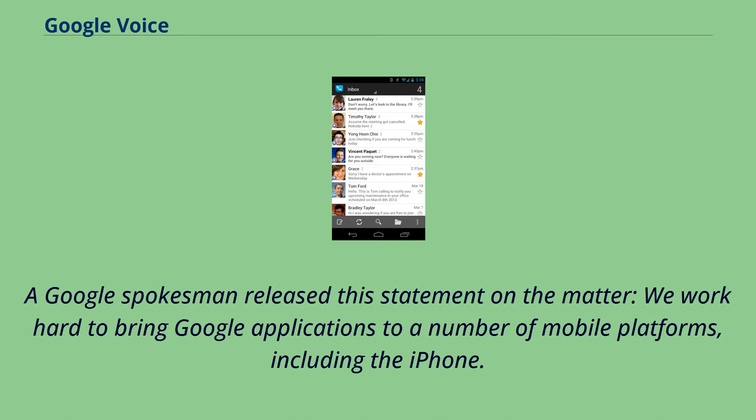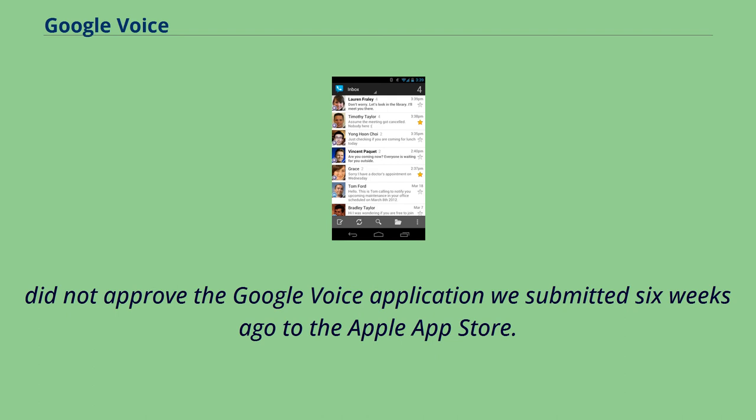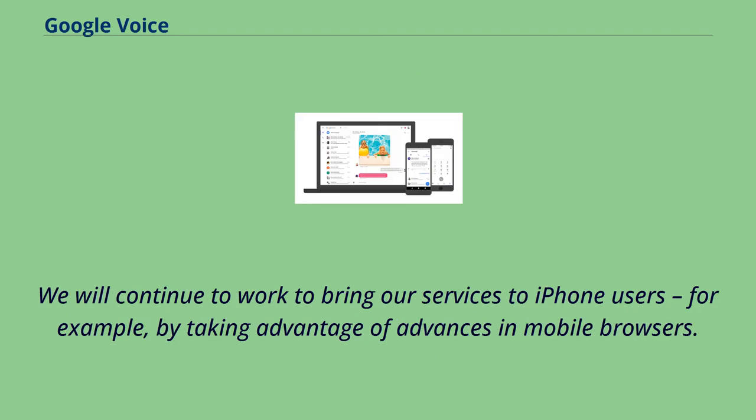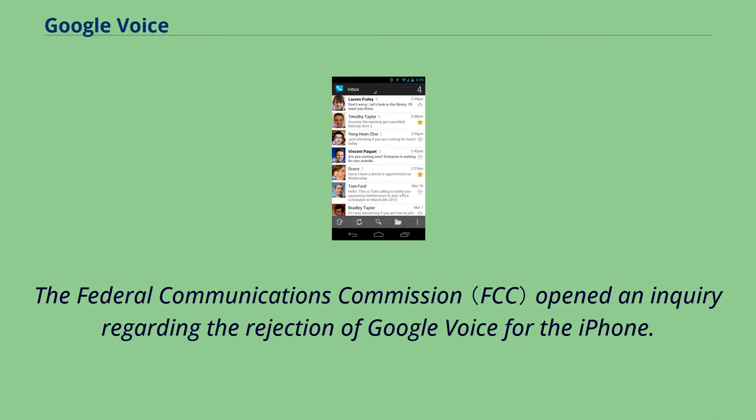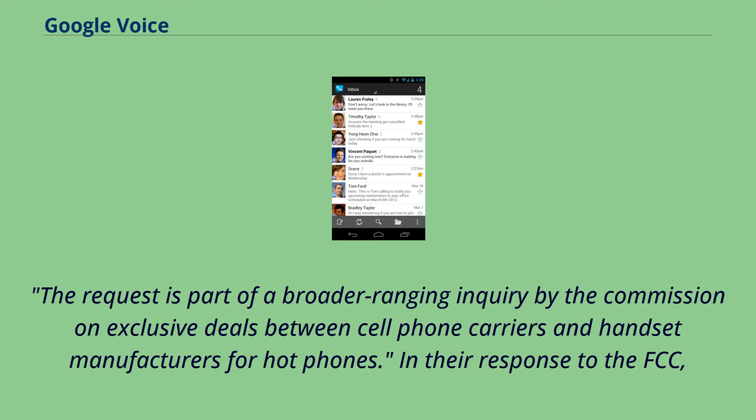A Google spokesman released this statement: 'We work hard to bring Google applications to a number of mobile platforms, including the iPhone. Apple did not approve the Google Voice application we submitted six weeks ago to the Apple App Store. We will continue to work to bring our services to iPhone users, for example by taking advantage of advances in mobile browsers.' The Federal Communications Commission opened an inquiry regarding the rejection, asking why Apple rejected the Google Voice application and removed related third-party applications. The FCC also requested Google to submit a letter describing the application, as part of a broader inquiry on exclusive deals between cell phone carriers and handset manufacturers.